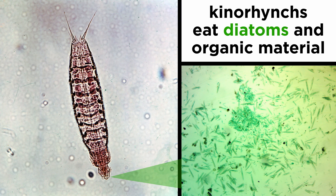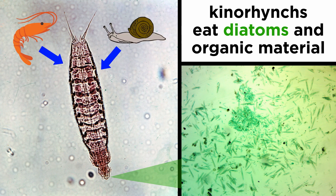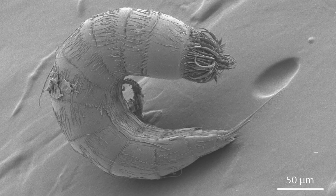Kinorhynchs eat either diatoms or organic material found in the mud, depending on the species. They are in turn eaten by larger marine invertebrates such as shrimp, snails, and other benthic feeders. Since mud dragons are quite numerous and found all over the world, they are considered an important link in the marine food web.